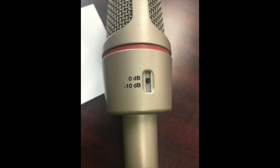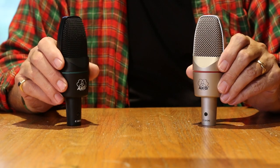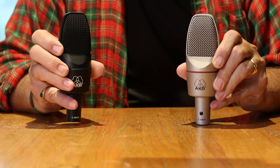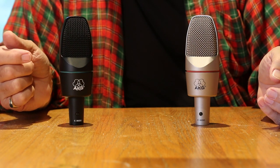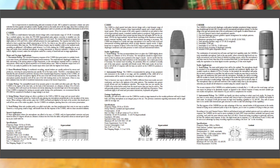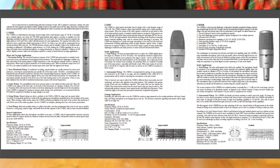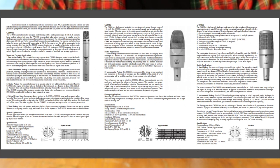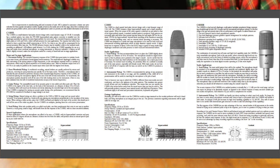In one article I read, they contend that the "B" in the C3000B stands for the bass roll-off switch, which I doubt is true, because the original version, the C3000, also had a bass roll-off switch. I think — and I believe I found an article that said — that it stood for "backplate electric," because that's the kind of capsule the C3000B, the C1000S, and the C4000B contained.